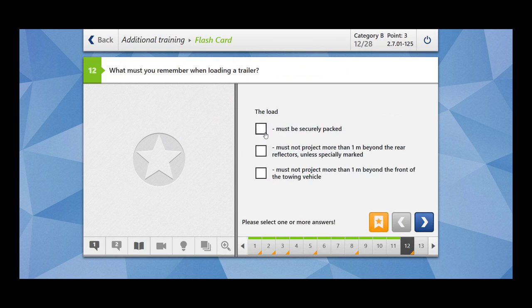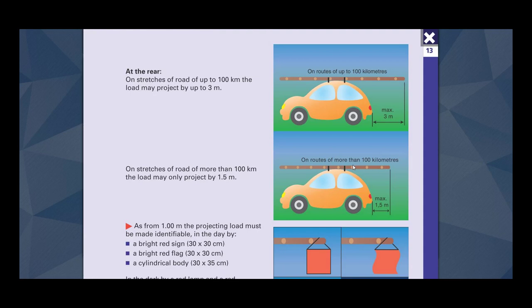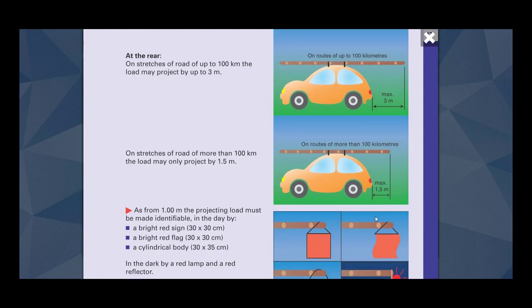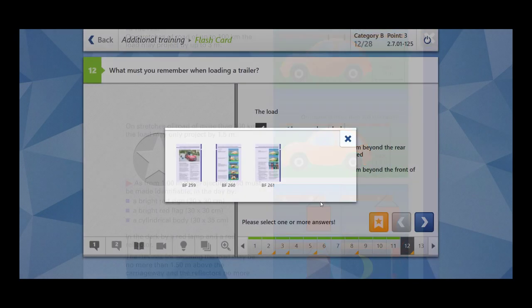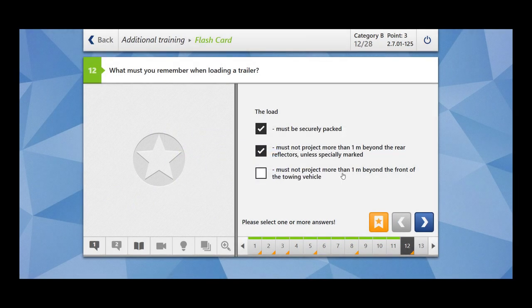What must you remember when loading a trailer? The load must be securely packed — this is clear. Must not project more than one meter beyond the rear reflectors unless specially marked — then you have to mark them with special markings such as bright red sign, bright red flag, a cylindrical body, a red lamp, or a red reflector. Must not project more than one meter beyond the front of the touring vehicle — this is wrong.